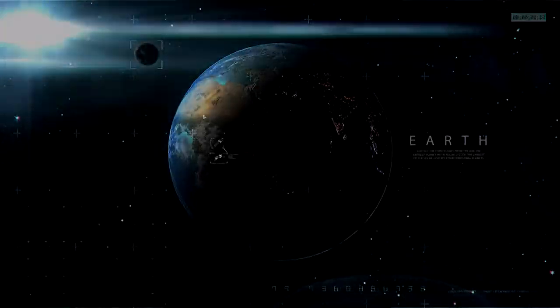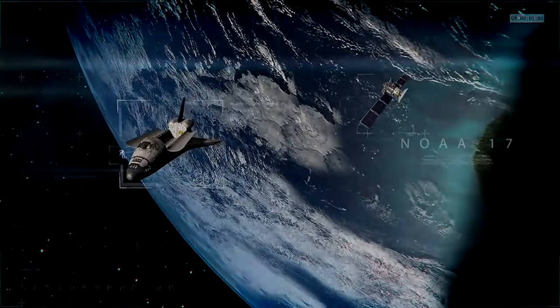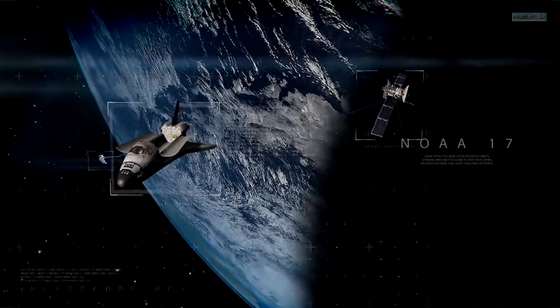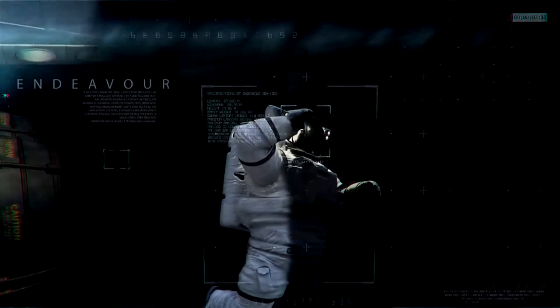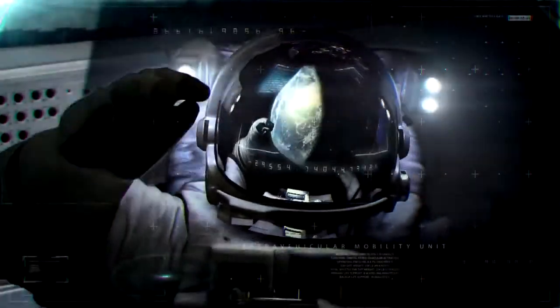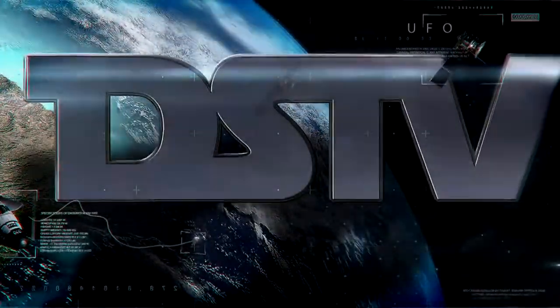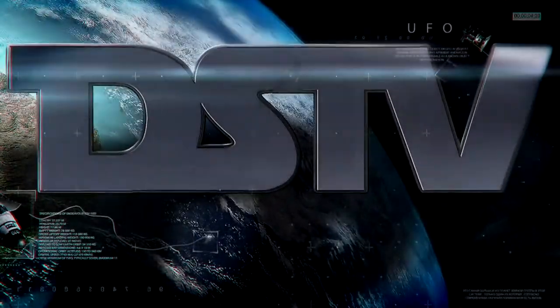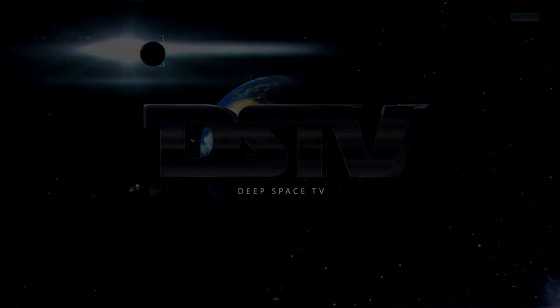They've got the flag up now, and you can see the stars and stripes. Are you getting a TV picture now? Yes, we are getting a TV picture. That's one small step for man, one giant leap for mankind.